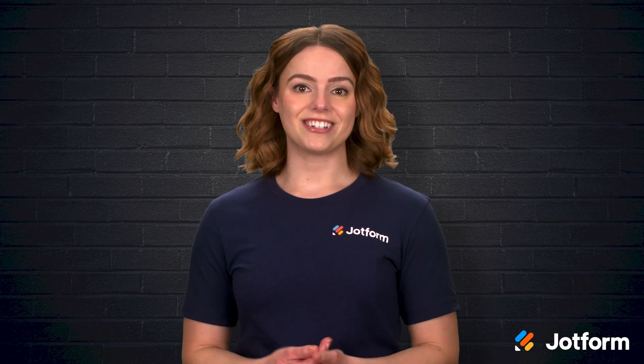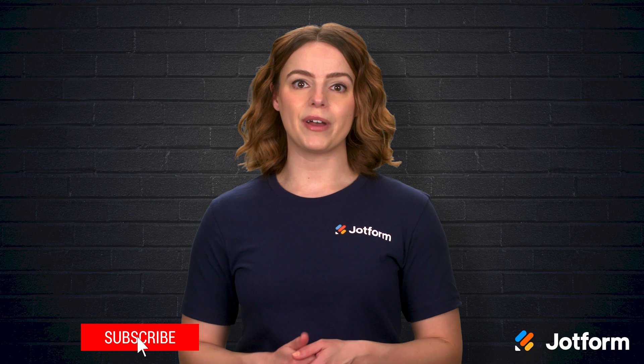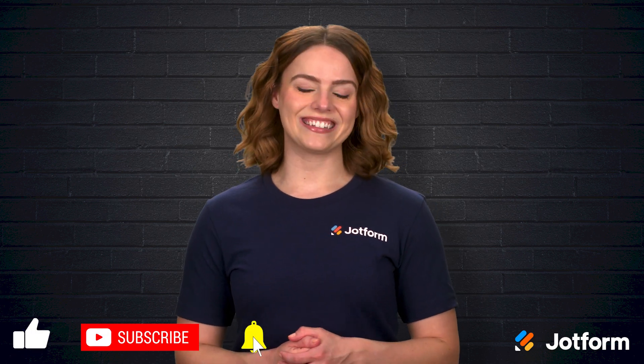Thank you so much for watching today. I'm Sissy with JotForm. If you learned something useful, please click subscribe and tap the bell so you never miss a tip on building a smoother, more patient-centered practice. See you next time!